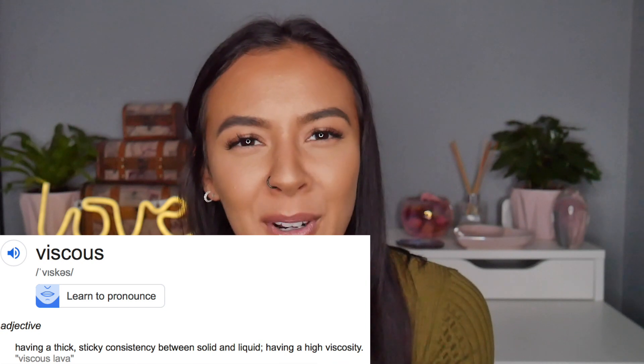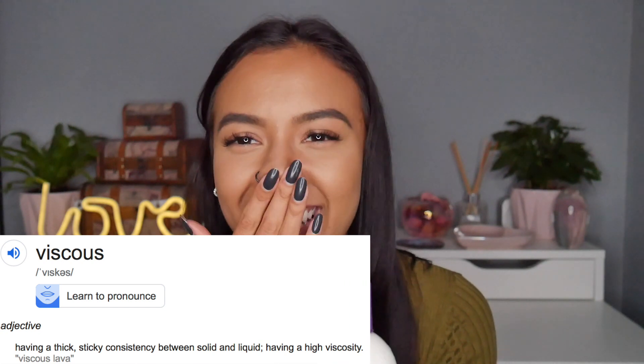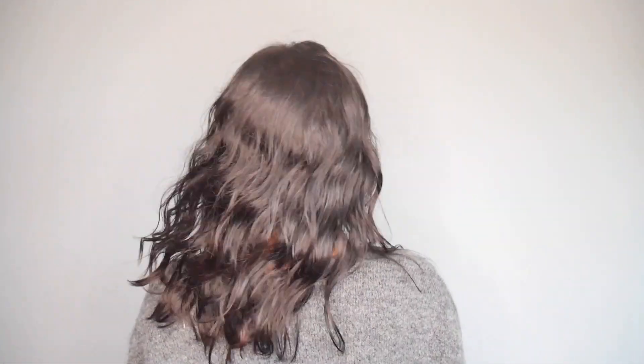I came across this Aussie Calm the Frizz shampoo and conditioner combo, along with the hair mask, about three to four weeks ago. I don't believe you can get an accurate feel for products just from using them once, which is why I've been using these for the last three weeks, every single wash without fail. Starting off with the shampoo — the texture is way different to what I'm used to. It's very thick, viscous I want to say.